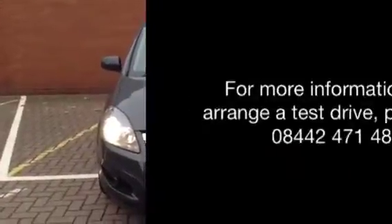For more information or to arrange a test drive please call 08442 471 488. For more information visit www.baylis.com.